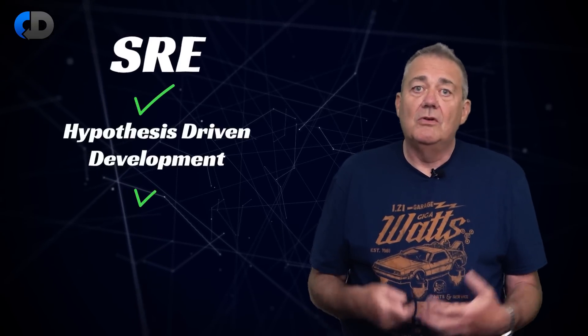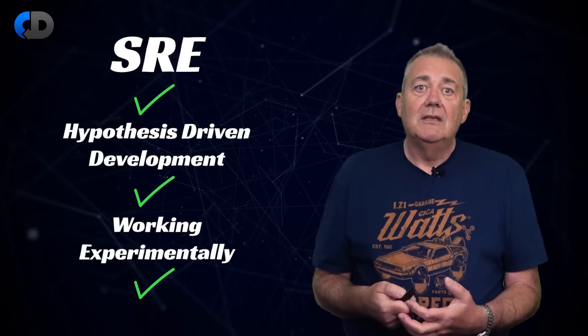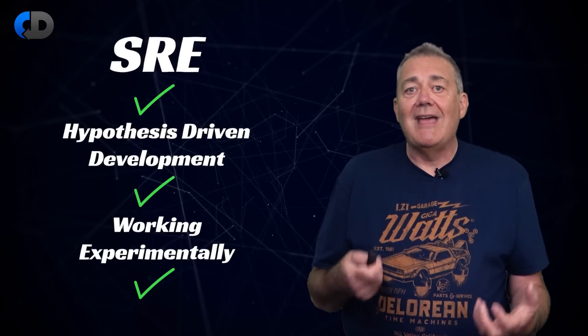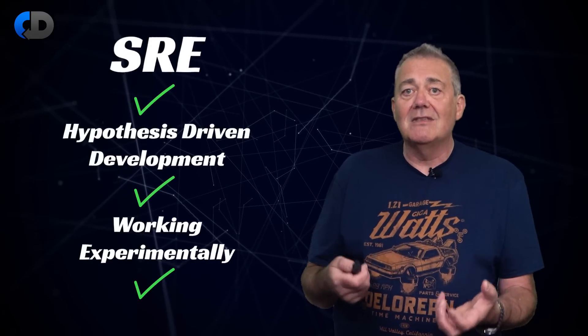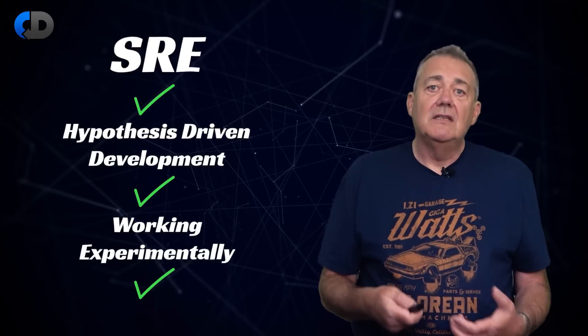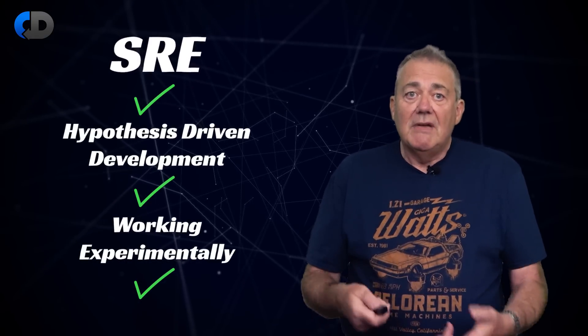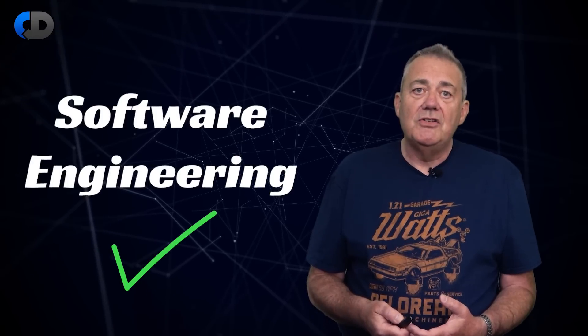The SLO defines the limit of some measure — fall below that limit and your change isn't good enough. It doesn't matter if you think of this as SRE, hypothesis-driven development, or as I would term it, working experimentally. What this is really about is structuring our work to take advantage of humanity's best approach to learning: science. And when we do that in the service of some practical outcome, we call that engineering — in this case, software engineering.